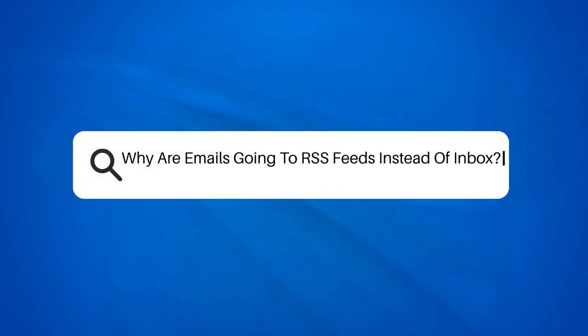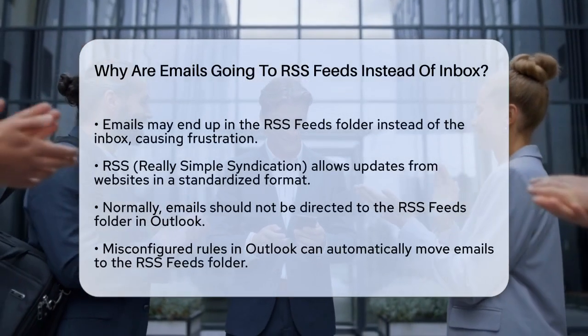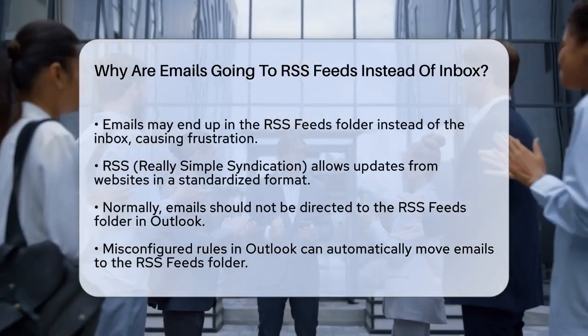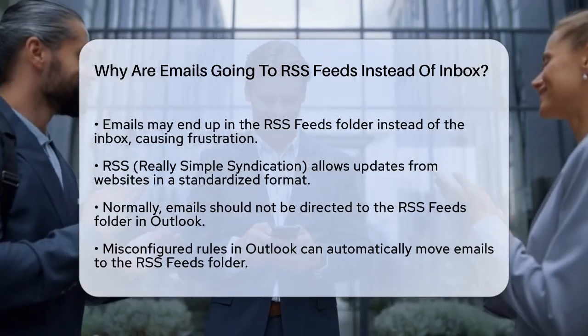Why are emails going to RSS feeds instead of inbox? If you've noticed that your emails are mysteriously ending up in the RSS feeds folder instead of your inbox, you're not alone. This issue can be frustrating and disrupt your workflow. Let's figure out what might be causing this and how you can fix it.